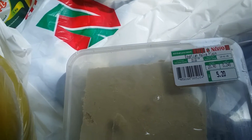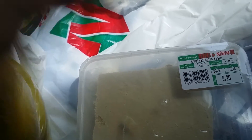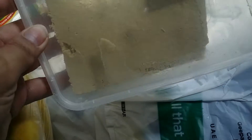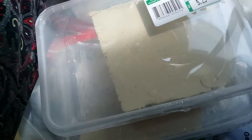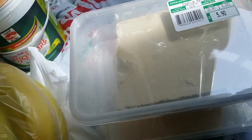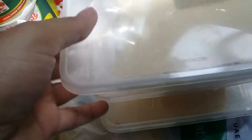Then I have got some Egyptian halawa — this is made from sesame seeds and sweetened with sugar. I got three packages of those because the kids are going to eat them in two or three days.